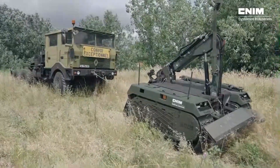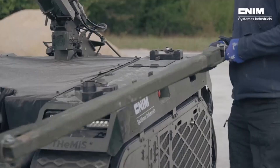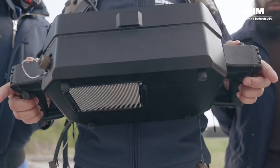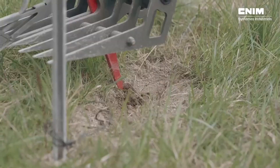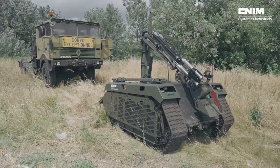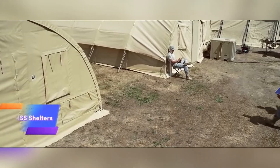Thanks to its modular design, Rokus can adapt to various tasks beyond bomb disposal, such as reconnaissance, surveillance, or logistical support. Its flexibility and ease of modification make it an invaluable asset for modern military forces, capable of performing a wide range of missions with precision and reliability.